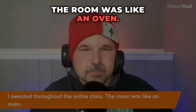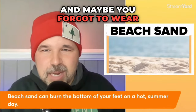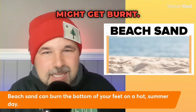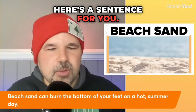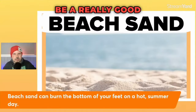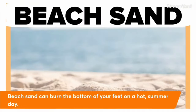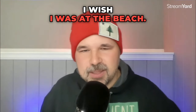Have you ever been on a beach and forgotten to wear your sandals? The bottom of your feet might get burnt. Be careful on that beach sand. Beach sand can burn the bottom of your feet on a hot summer day.